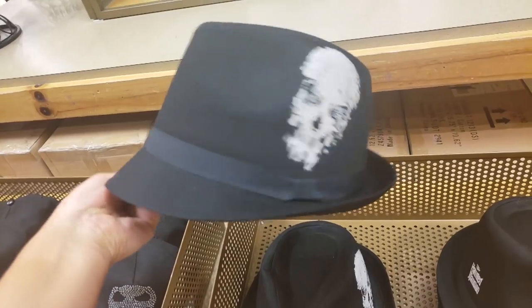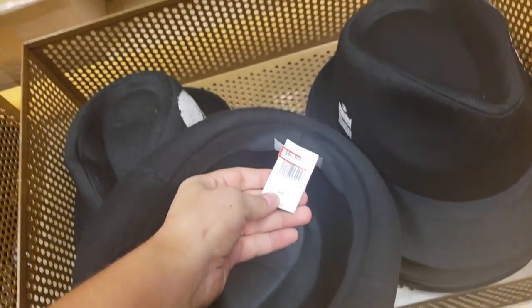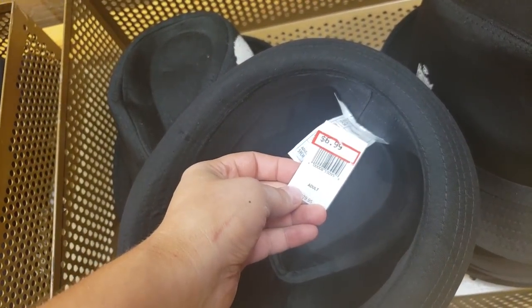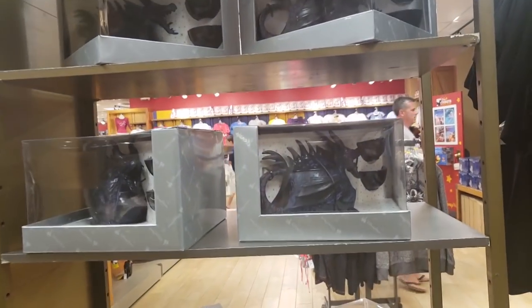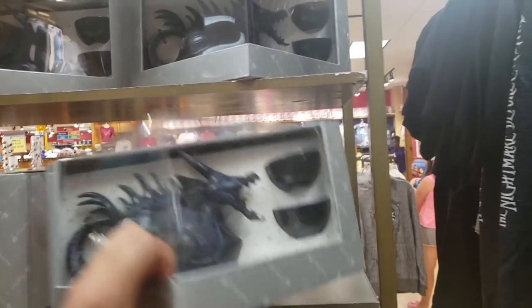And this one here — $6.99 for this hat. Oh, look at this Maleficent teacup! Oh, that is nice. Let's see... $1.15? That can't be the right price!